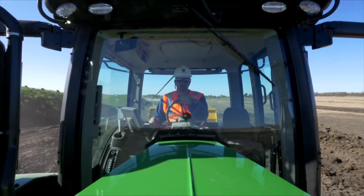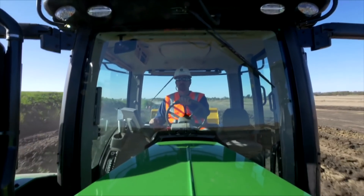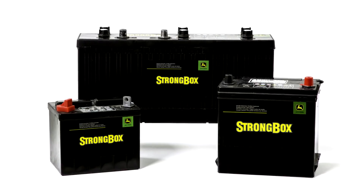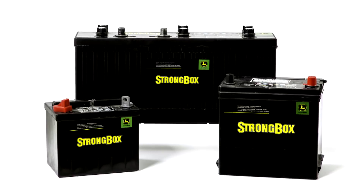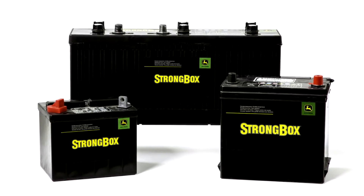If the vibration is too severe, an internal short can occur if the positive and negative plates make contact. When replacing a battery, look for one with higher vibration resistance, such as the John Deere Strongbox batteries.